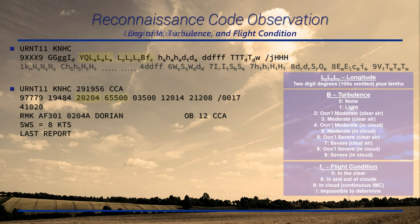The next group is longitude followed by turbulence and flight condition. The first three digits are longitude in tenths — we know it's west from the global octant, and any hundreds are omitted but inferred from the octant. In this case, since we know it's in the northeast Atlantic, that's 65.5 degrees west. B is turbulence — in this case, no turbulence. F-sub-C is flight condition, telling us whether there are clouds at flight level. In this case, it's clear.